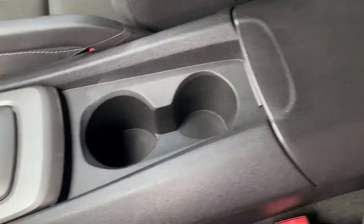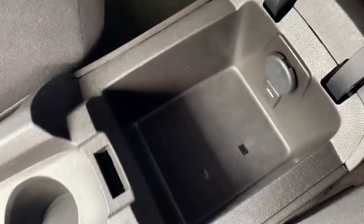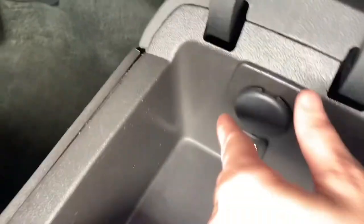Automatic transmission. USB and aux input, as well as a power port.